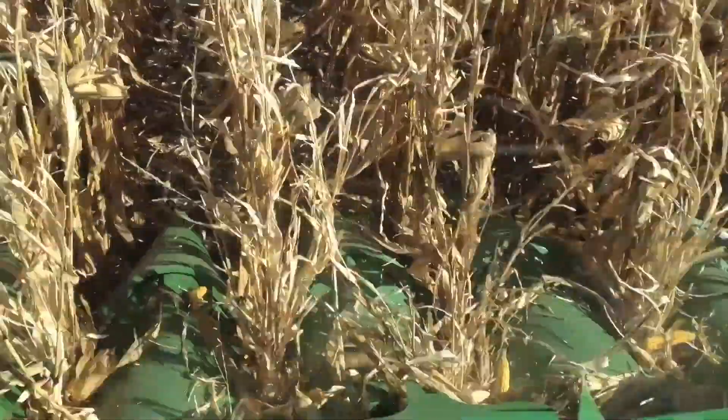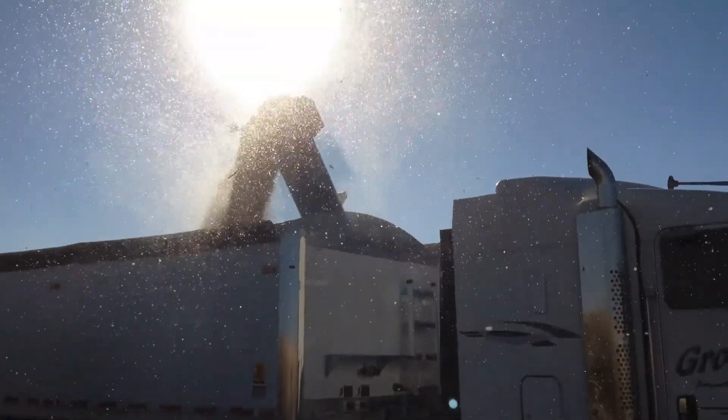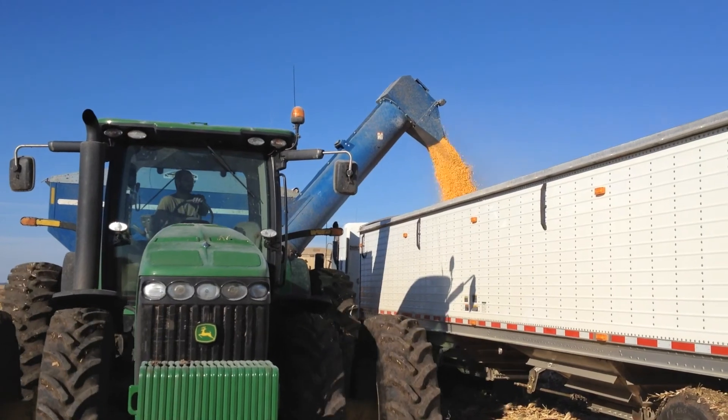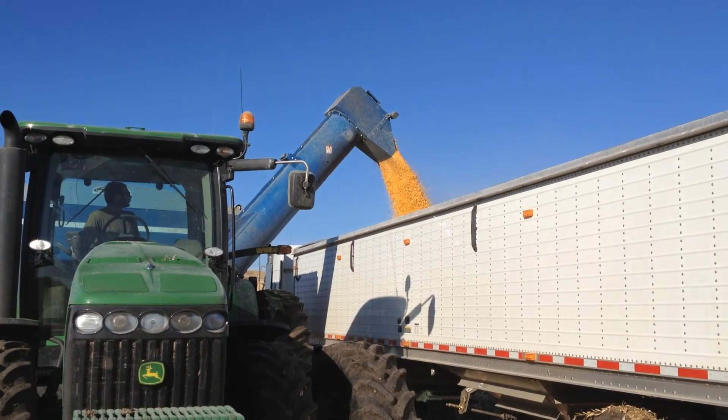With the advances we're making in our fertilizer applications, everything is variable rated. This field is grid sampled, so we're able to put the right amount of fertilizer in just the right spot. We're also able to come back with a split application — some fertilizer at planting, some over the top — so we can get yields like this with lesser amounts of fertilizer.